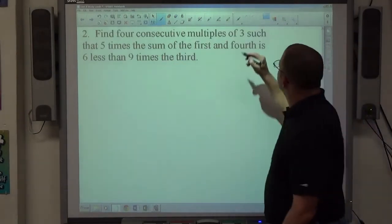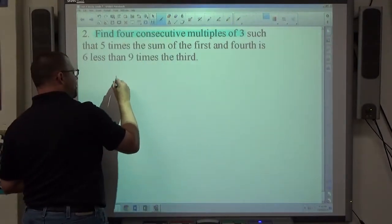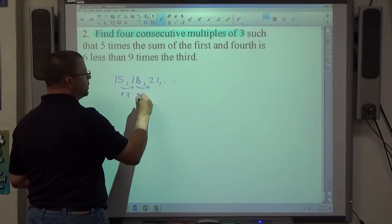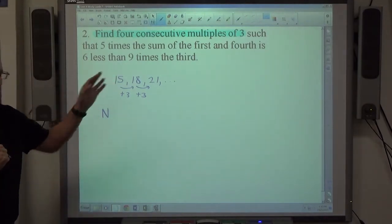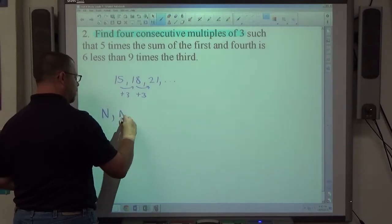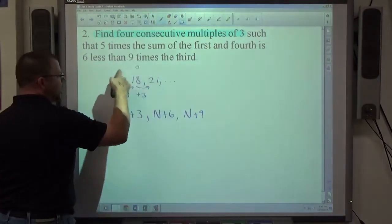Number two: find four consecutive multiples of three. Multiples of three look like 15, 18, 21 — it's a plus-three pattern. If n represents some multiple of three, the next number up is n plus 3, then n plus 6, then n plus 9. So there are my four consecutive multiples of three. The book has a different way that's more difficult; this is the most efficient approach.